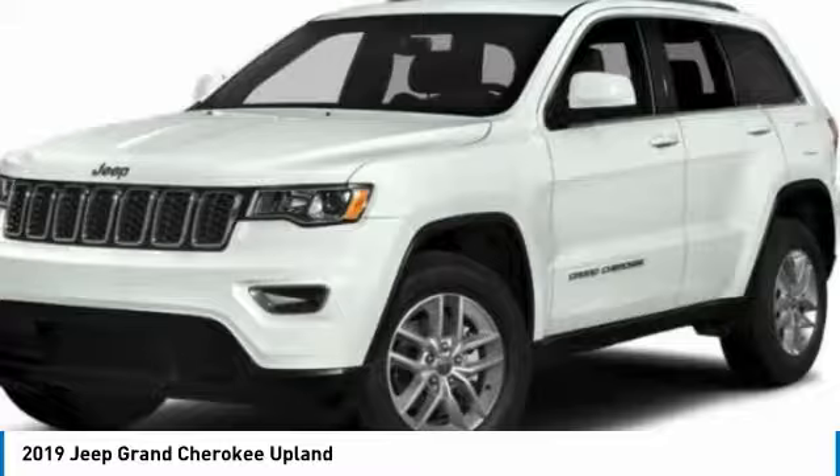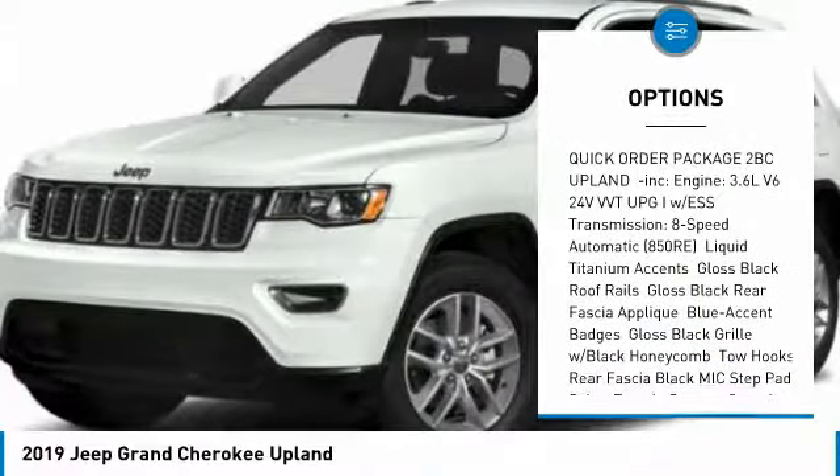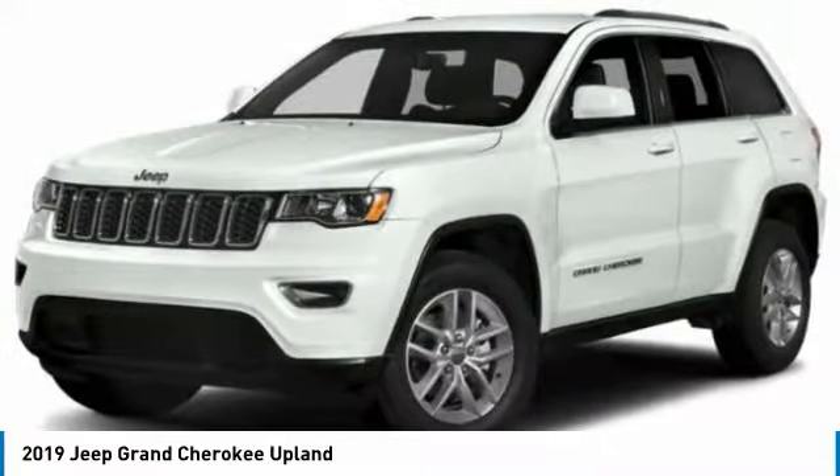Here are some of this vehicle's great options: steering wheel audio controls, anti-lock braking system, keyless entry, power sunroof, Bluetooth, leather-wrapped steering wheel, adjustable steering wheel, power steering, keyless start, cruise control.